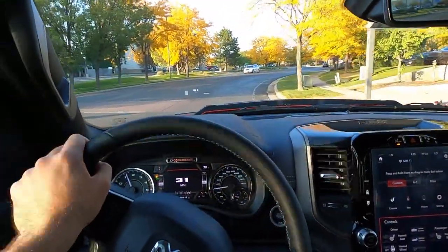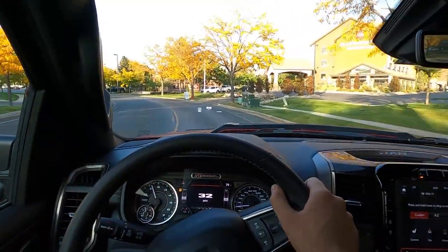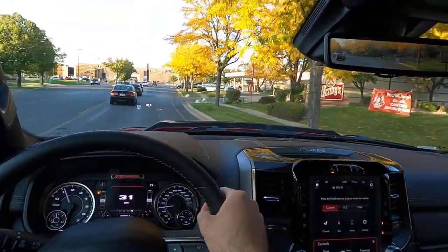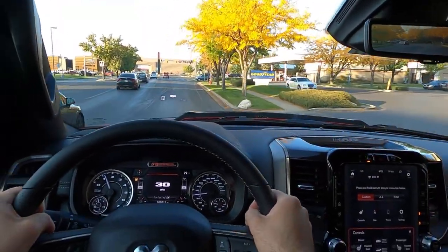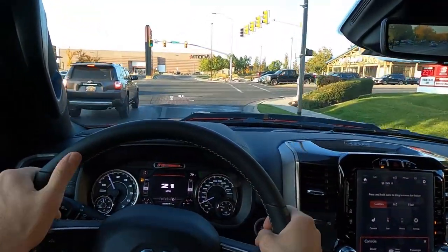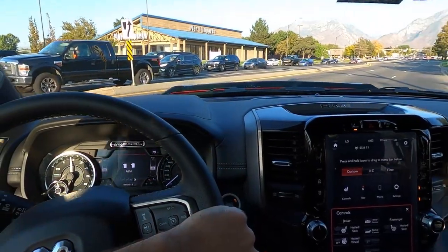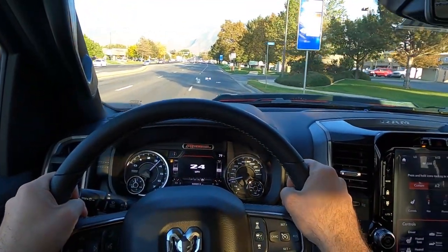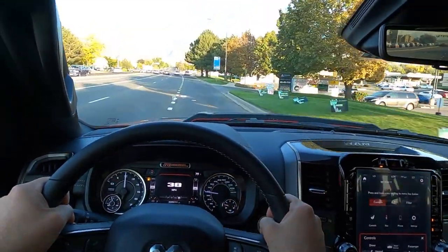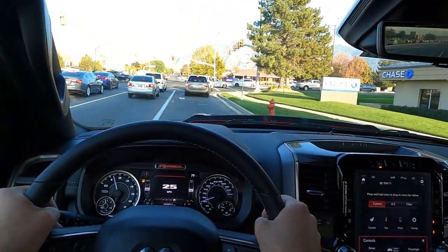From an on-road perspective for being an off-road truck, it does a really good job. Handling is great and the steering is very light — you really don't have to try at all. The truck also doesn't feel big and massive, which is another nice touch. Braking is really good, which is important for off-road as well.